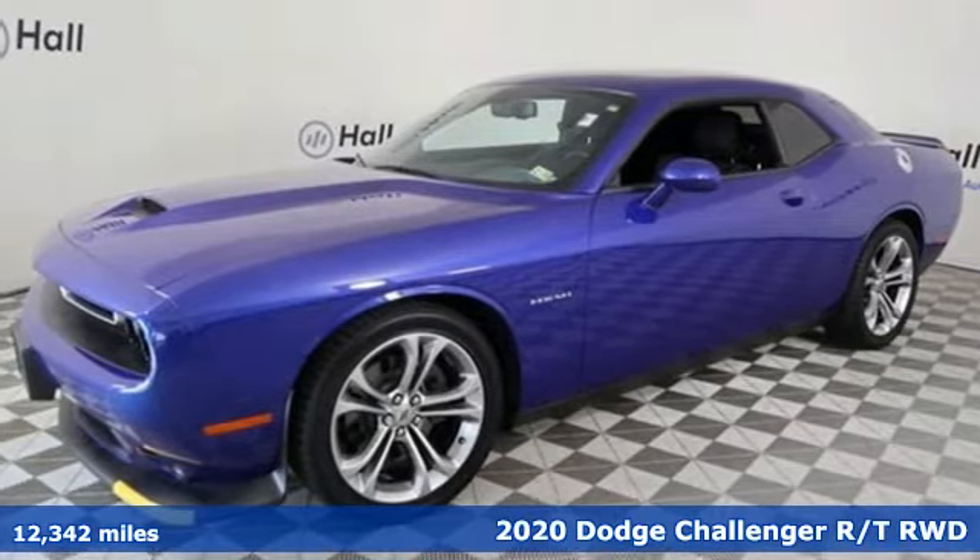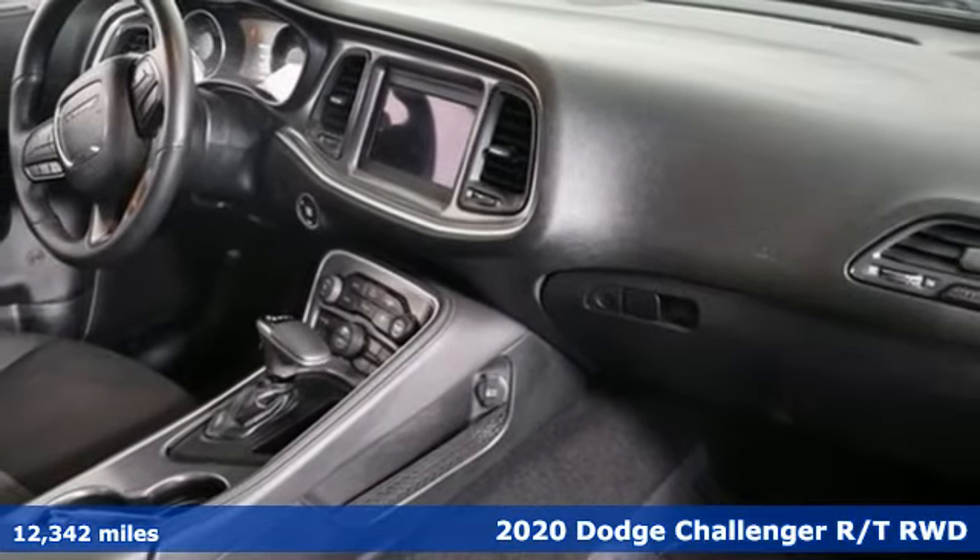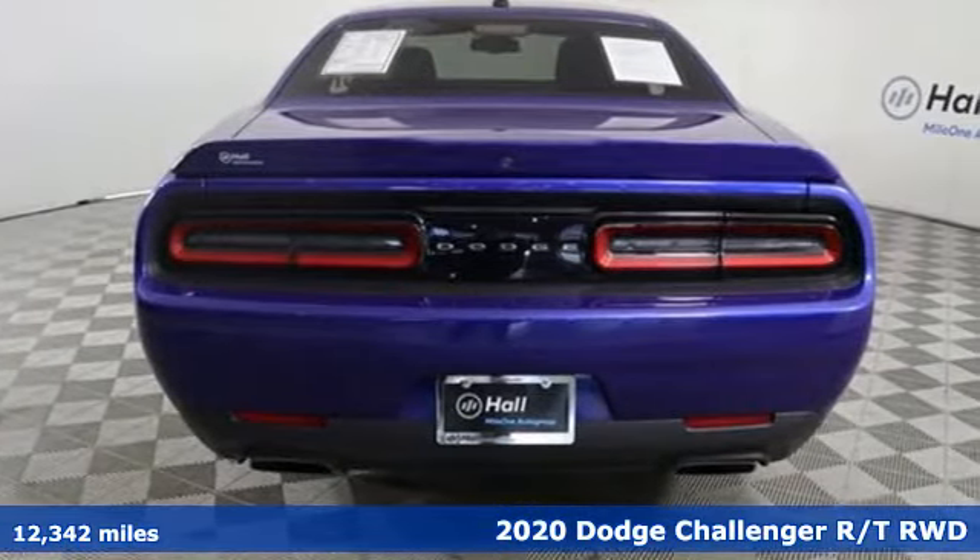It's a 2020 Dodge Challenger. Embrace your wild side with a car that never backs down. It's equipped for all your driving needs and wants.